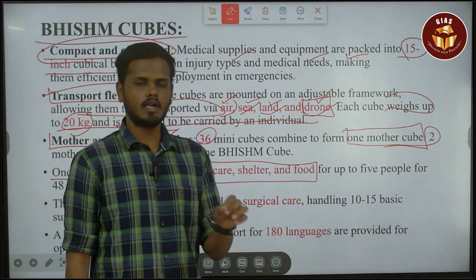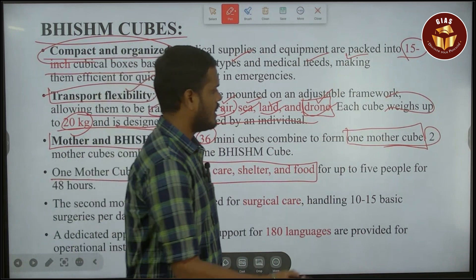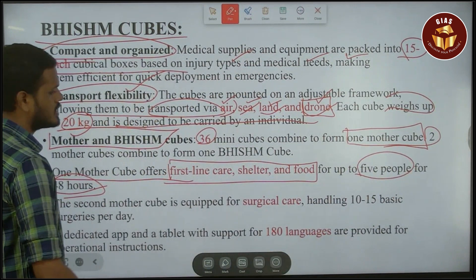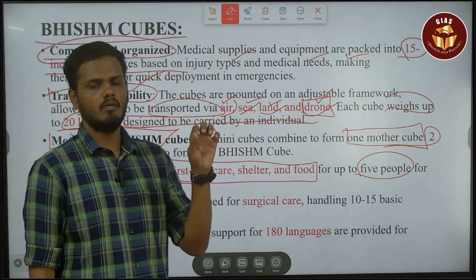With food and water, you can support up to five people for 48 hours using one BHISHM cube.